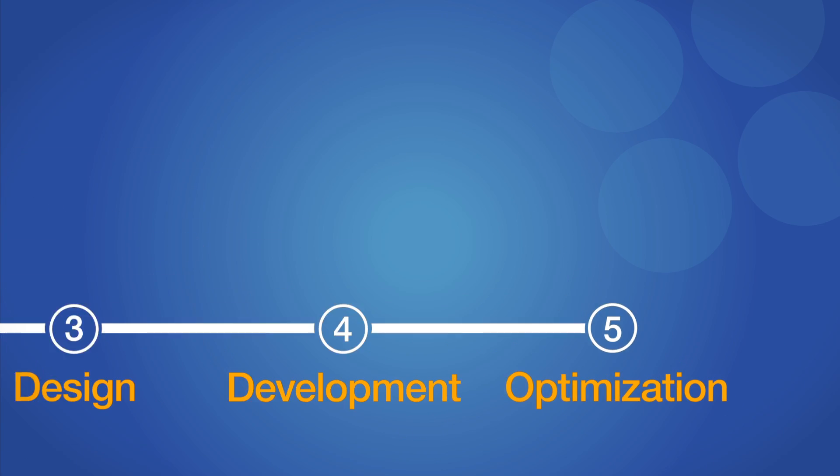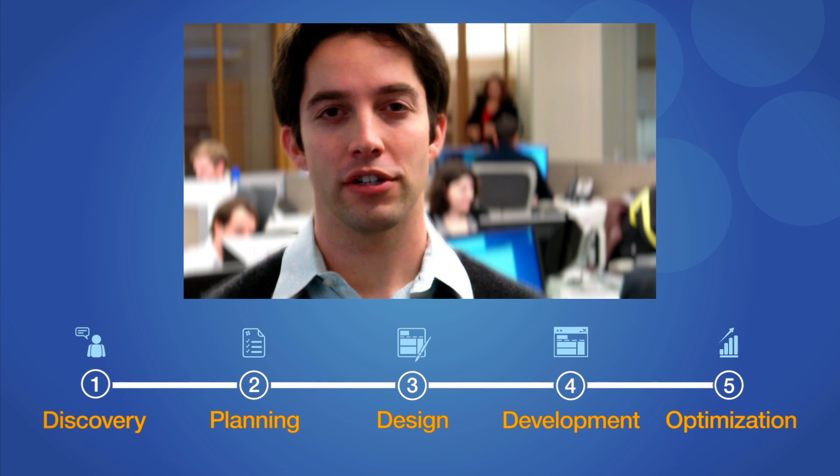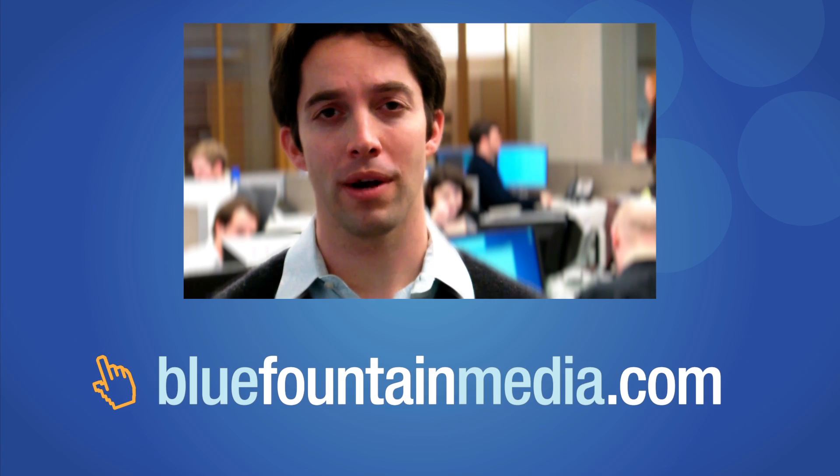We've just covered the five phases of our process for making your project a success. Hopefully you now have an understanding of what to expect when working with us. If you have any further questions about our process, please request a free consultation through our website. See you again at the next level.